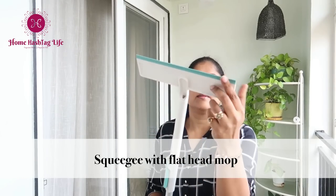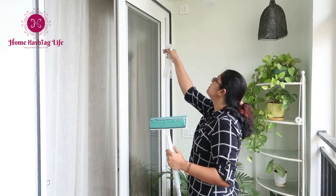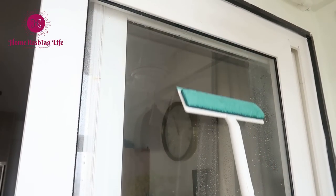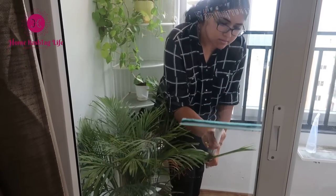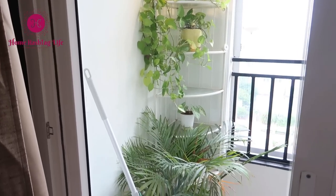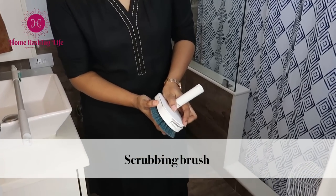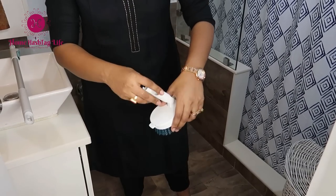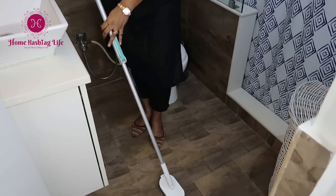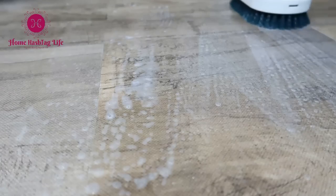This one is a squeegee with a flat head microfiber cloth. After squeezing the water we can wipe the glass as well. The scrub brush has very stiff bristles, and I found them useful while cleaning the bathroom floor, especially if you have tiles with grooves — this brush can take out all the dirt.